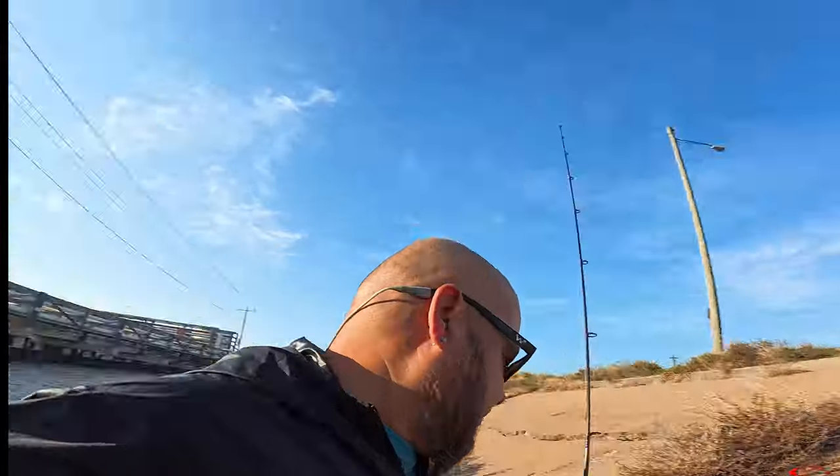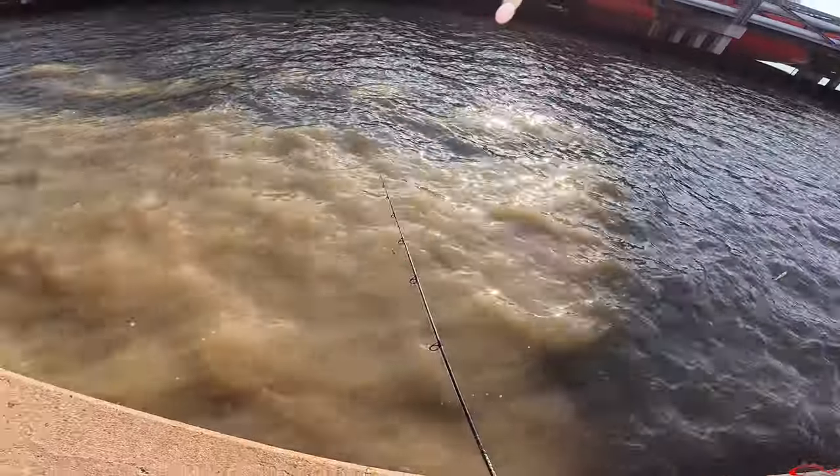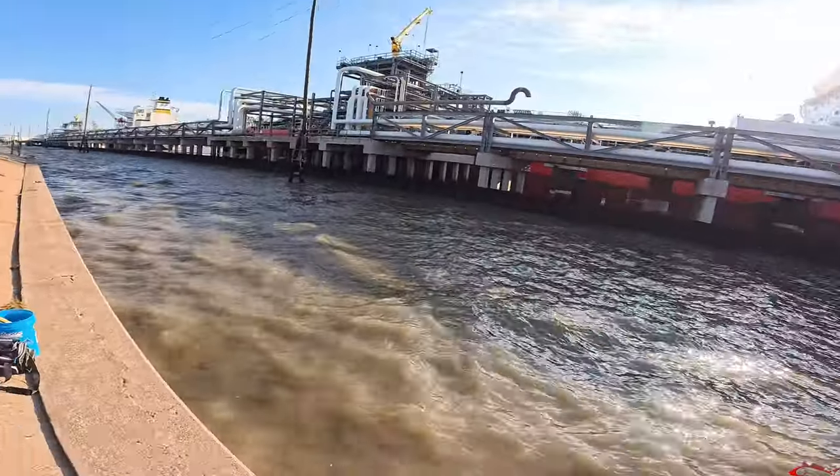We're doing some flounder fishing with some Gulp. I have it tied on to a Carolina-done rig; I have a single jig head for myself. We're gonna see if we can get some flatties. The water is really dirty, it's really windy, but hopefully we'll catch a couple. Season's closed so it's catch and release — just out here having a good time. Yeah, we can fish all in here, I just wanted to walk down more. It's filthy — it's silthy.